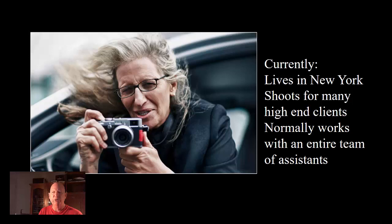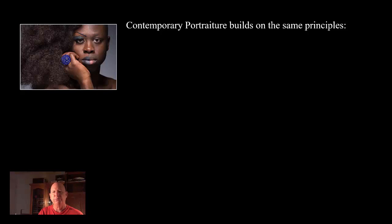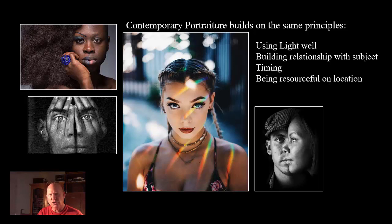Leibovitz currently lives in New York. She shoots many high-end clients — Vogue, Cosmopolitan, and things like that — and usually works with an entire team of assistants, whereas Haas worked pretty much by himself many times. Many portraitists work alone, just with the subject. Portraiture hasn't really changed all that much over time. Contemporary portraiture still builds on the examples we've talked about — using lighting well, building relationships with subjects, dealing with timing, and being resourceful on location to come up with different ways to portray people and ultimately connect with their audience.